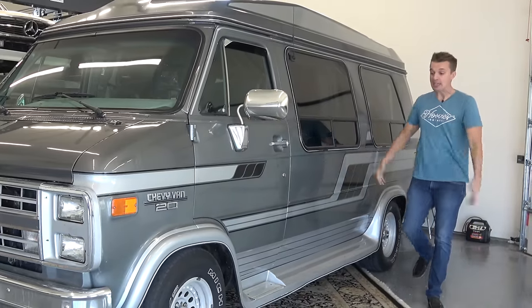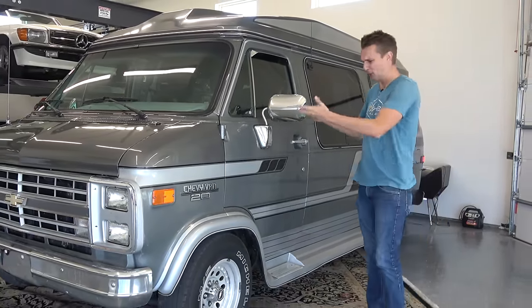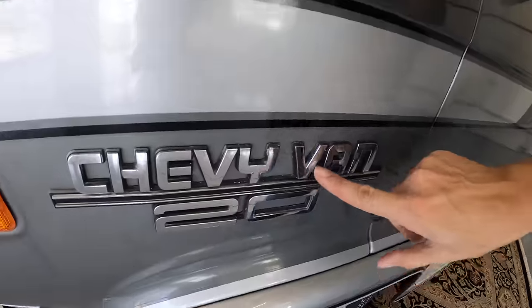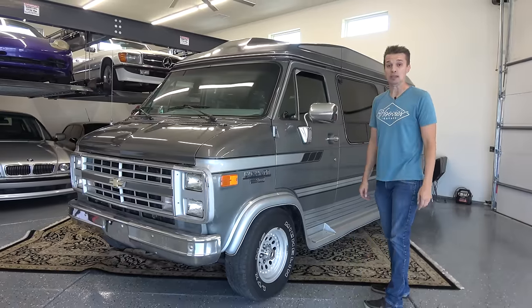Welcome to Ubi's Garage, the dumbest automotive channel on all of YouTube — except I don't feel very dumb today because my latest purchase is absolutely brilliant. Behold: a 1991 Chevy Van G20 conversion, and it is absolutely amazing.